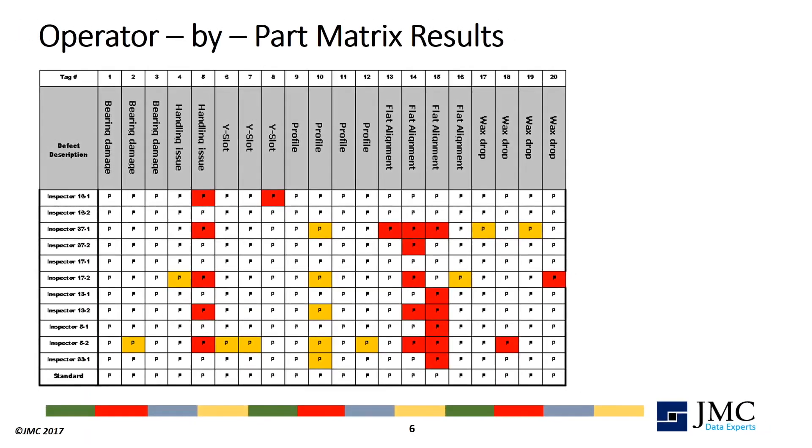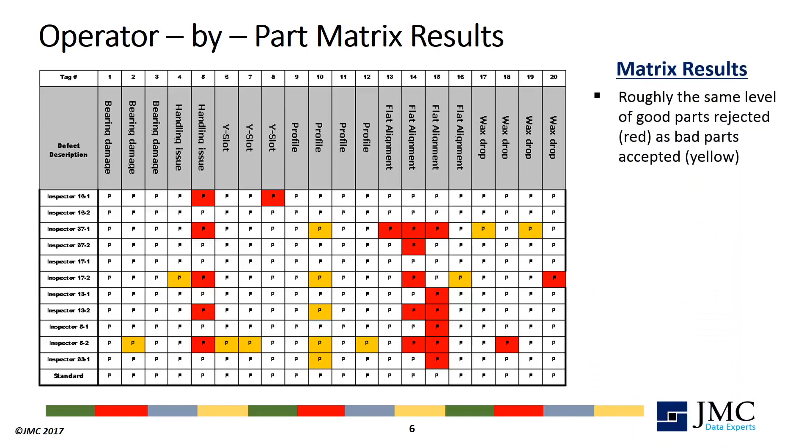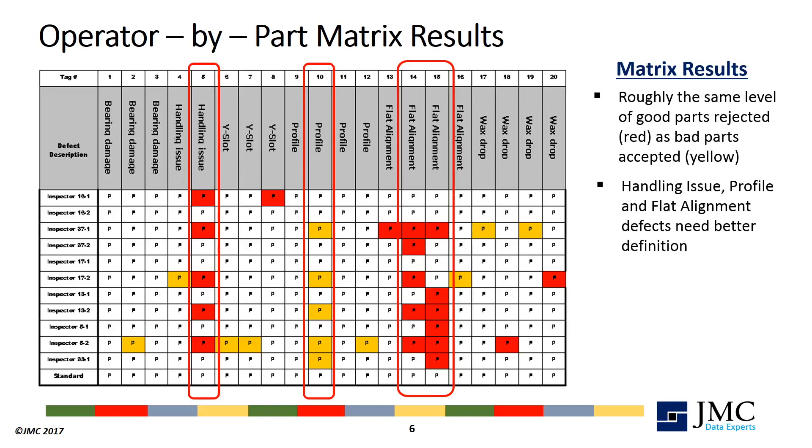The operator-by-part matrix summarizes all data in your study and presents it in a way that is easy to analyze and understand. There are three clear conclusions from our results. First, there are about the same number of rejected good parts as accepted bad parts — red cells versus yellow cells. This is critical to know because the cost of quality for type 1 and type 2 errors can be dramatically different. Secondly, inspectors have the highest error rate on handling, profile and flat defects, specifically at the levels on parts 5, 10, 14 and 15.